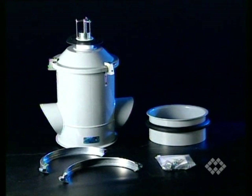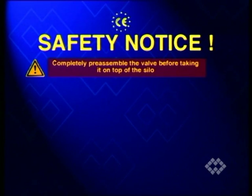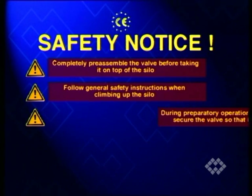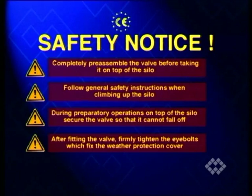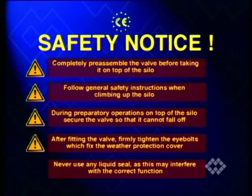For installation, follow the instructions contained in the package. Completely preassemble the valve before taking it on top of the silo. Follow general safety instructions when climbing up the silo. During preparatory operations on top of the silo, secure the valve so that it cannot fall off. After fitting the valve, firmly tighten the eye bolts which fix the weather protection cover. Never use any liquid seal, as this may interfere with the correct function.